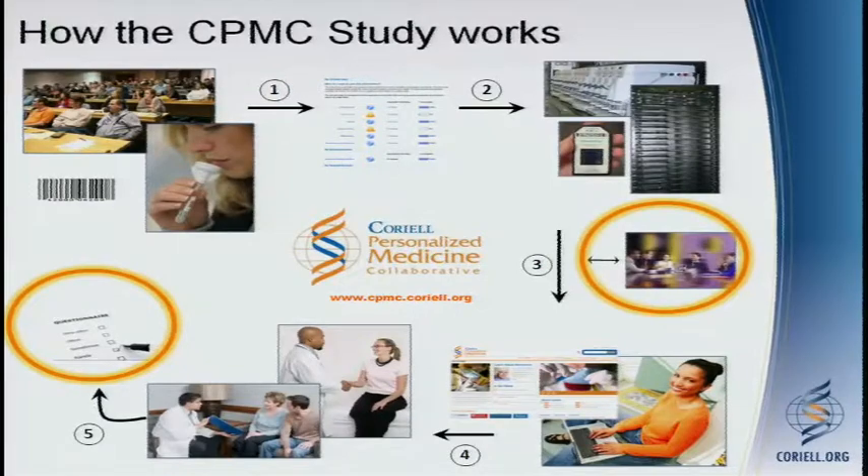Once that group approves what results will be reported, reports are prepared and pushed out to participants through a secure web portal. Participants get an email saying a new result is ready, but none of their results are communicated via email. They're always pushed to log on to the secure web portal to view their personal genomic information. After they view that information, they can contact us to speak with a genetic counselor. We also have a pharmacist coach network for questions about pharmacogenomic results.